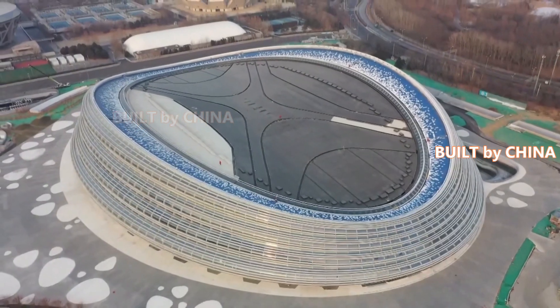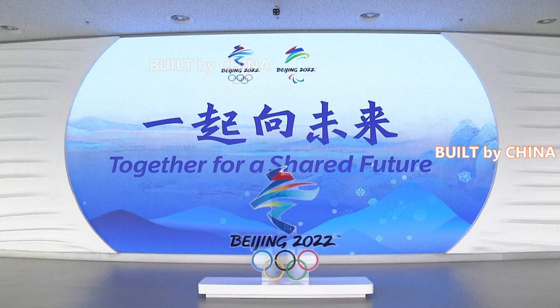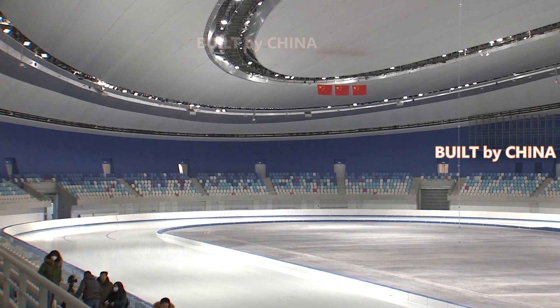The high precision fluid transmission stainless steel pipes fixed under the ice rink of the National Speed Skating Oval in downtown Beijing make it the first venue in the history of the Winter Olympics to use carbon dioxide as a refrigerating fluid.